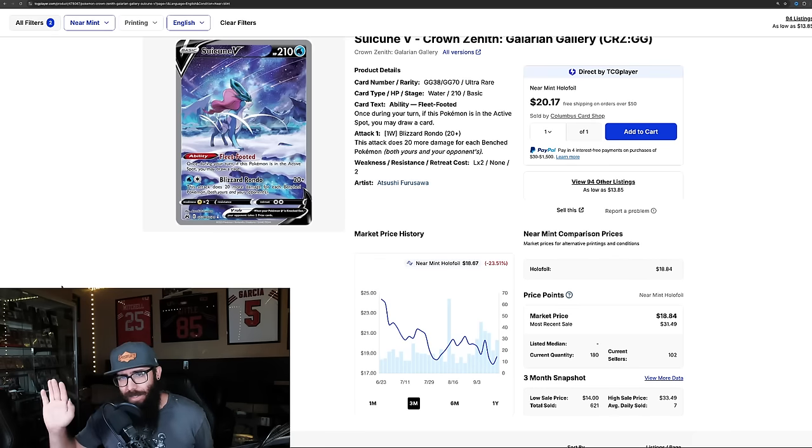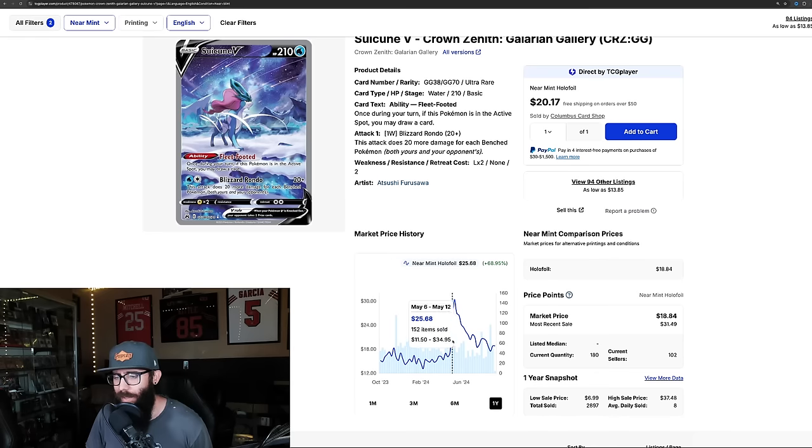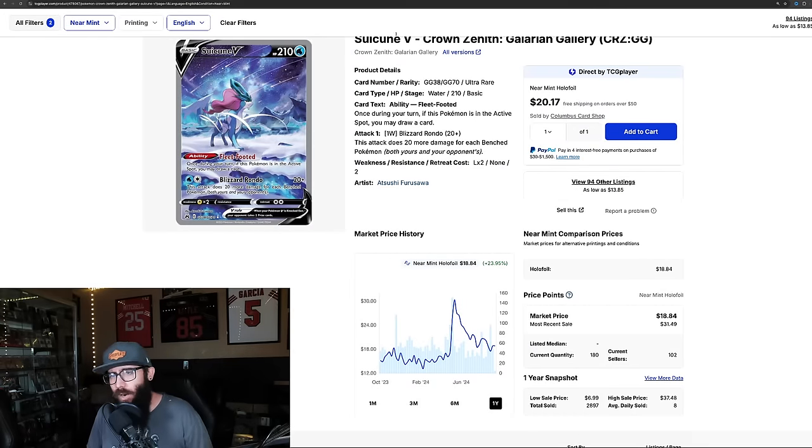Then we have the Suicune from Crown Zenith. I could have put all three legendary dogs on here, but to make the list 20 we kept it to just the Suicune. This card is dropping a lot — 23% in the past three months, and down another 4% in the past month, so it's not starting to rebound. This was at one point a $30 card, at its lowest in the past year $13, which is wild. We're looking at $18 now. Last solds: $20, $18, $18, $18. Super stunning card — Crown Zenith pull rates are easier, which is probably why.